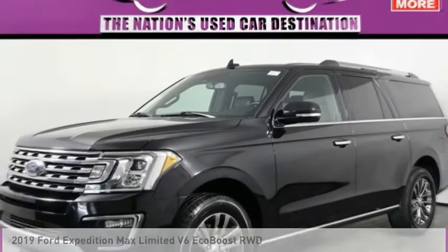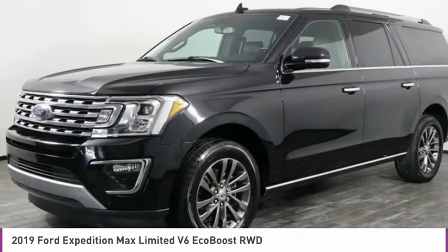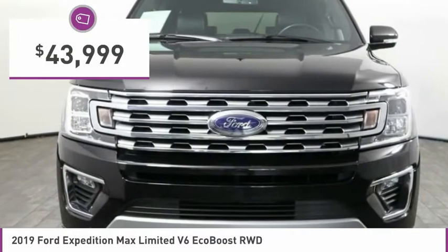Vehicle — check out the 2019 Expedition. Powerful, controlled, resourceful, Expedition, and is priced below $45,000.